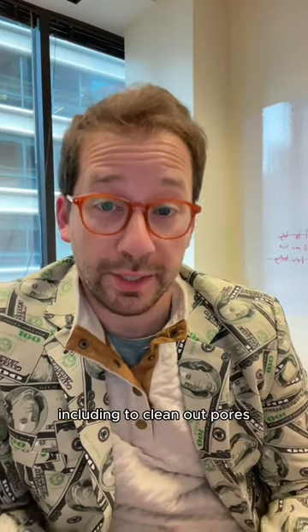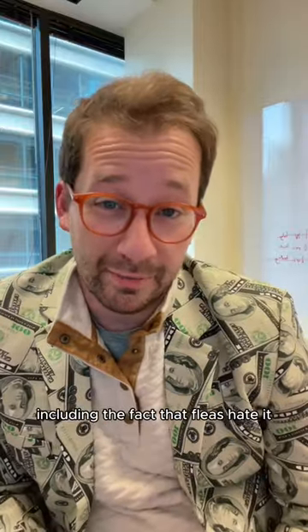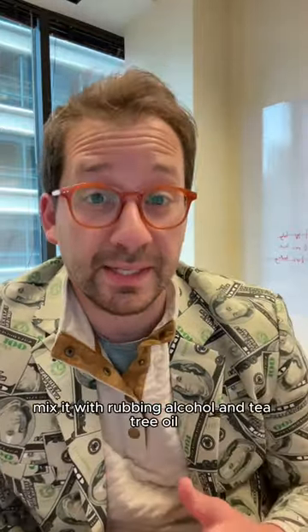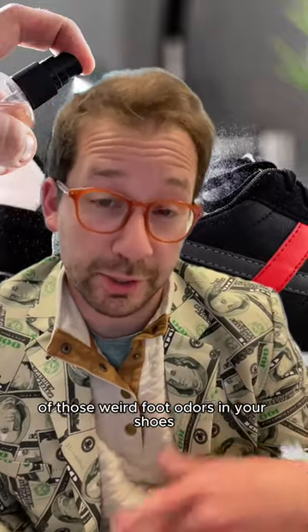Next, it's really good for your skin, including to clean up pores. It's also a really good death trap for flies, and fleas hate it. Mix it with rubbing alcohol and tea tree oil, put it in a spray bottle, and that's going to help get rid of those weird foot odors in your shoes.